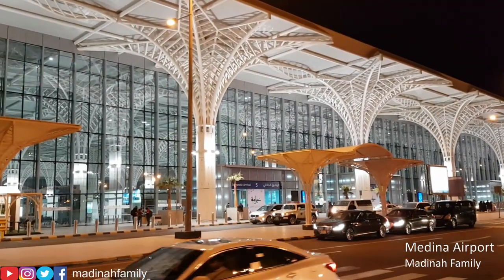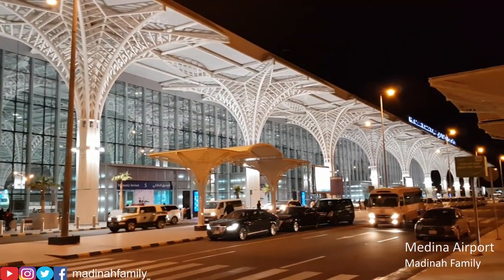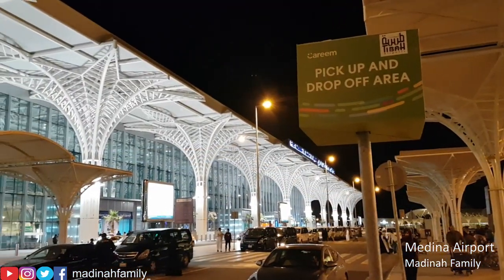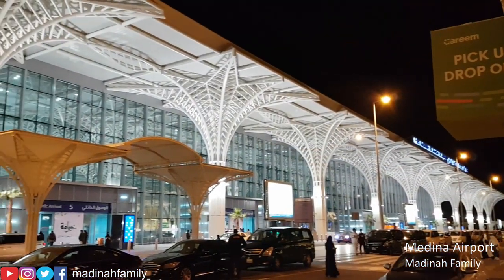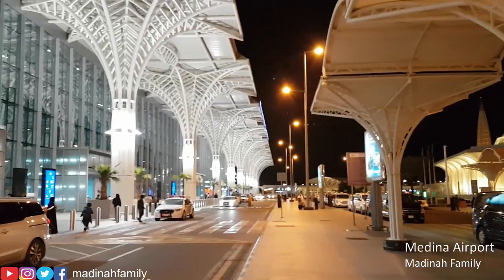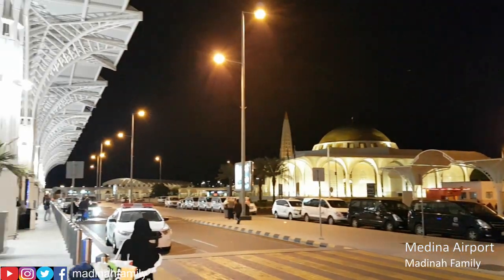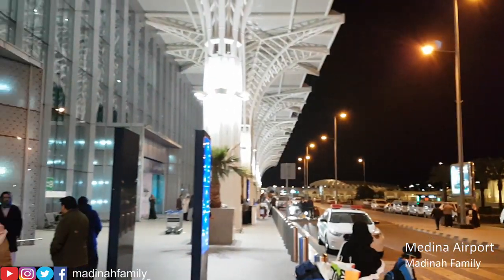Assalamu alaikum. Today we're at Prince Mohammed bin Abdulaziz International Airport in Medina. This is the pickup and drop-off area for Kareem and Uber service. The airport was opened in July 2015 and serves both domestic and international passengers.